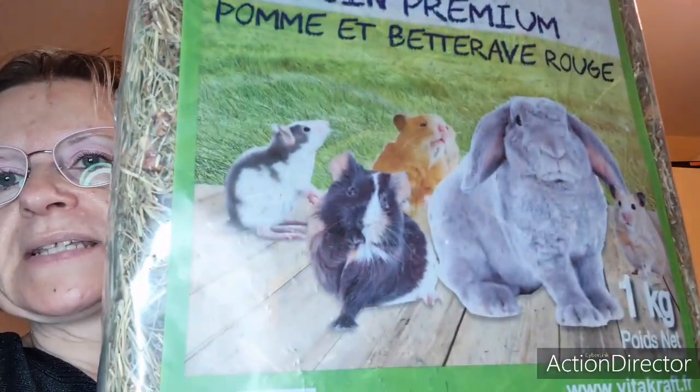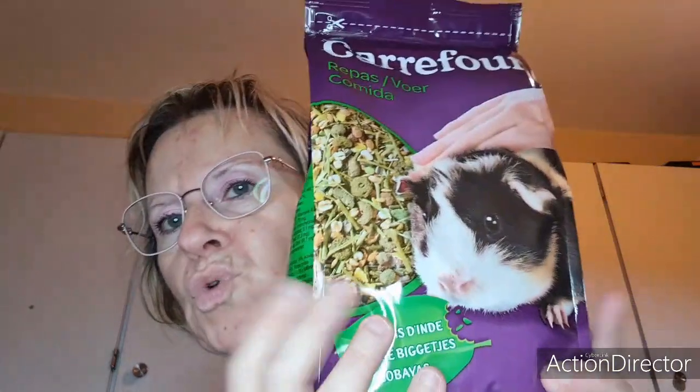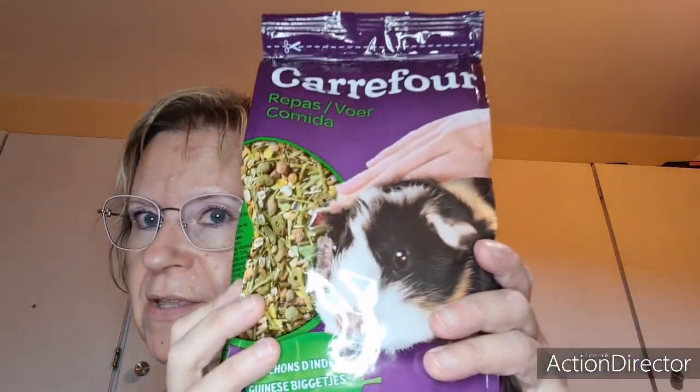Pour rester dans mes cochons d'Inde, j'ai pris un maxi foin de 1 kg à la betterave rouge. Il y avait aussi des sacs poubelles de 130 litres, aussi pour mes cochons d'Inde. Je leur ai pris des graines — il en reste encore, mais je voulais qu'elles testent celle-ci de la marque Carrefour, parce qu'elles sont assez difficiles en ce moment pour les graines.